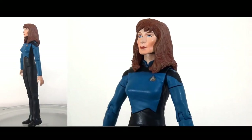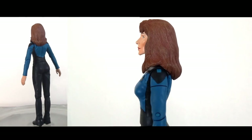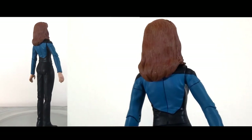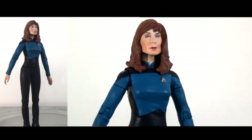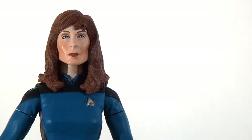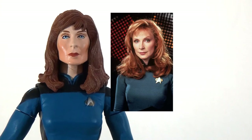Moving on now to Dr. Crusher. One of the things I really like about this figure is how bright and vibrant the blue is — very striking and making a nice contrast to the reds and yellows in the rest of the series. In terms of the head sculpt I've got mixed feelings — I think it's quite nicely sculpted and the paint apps aren't bad, though the hair might be a little bit too dark.